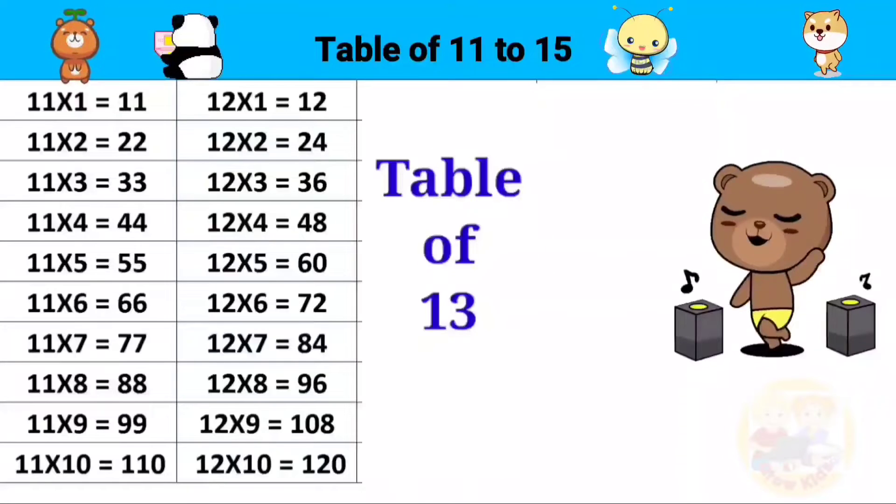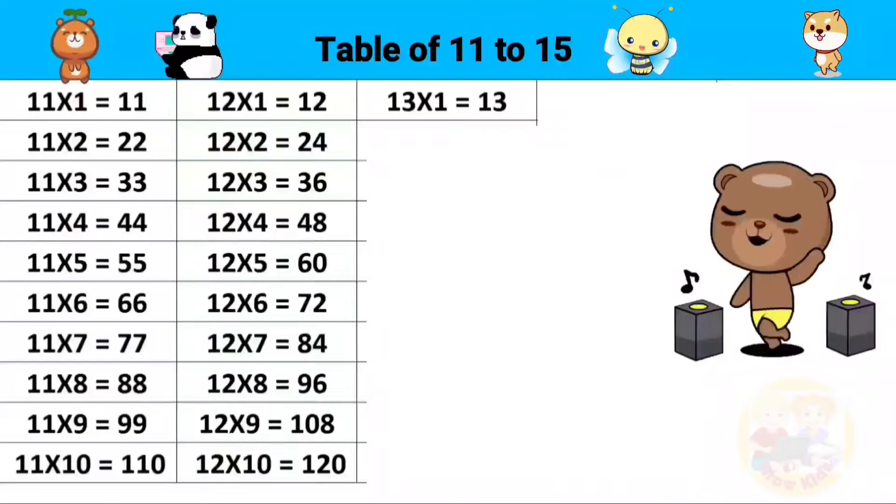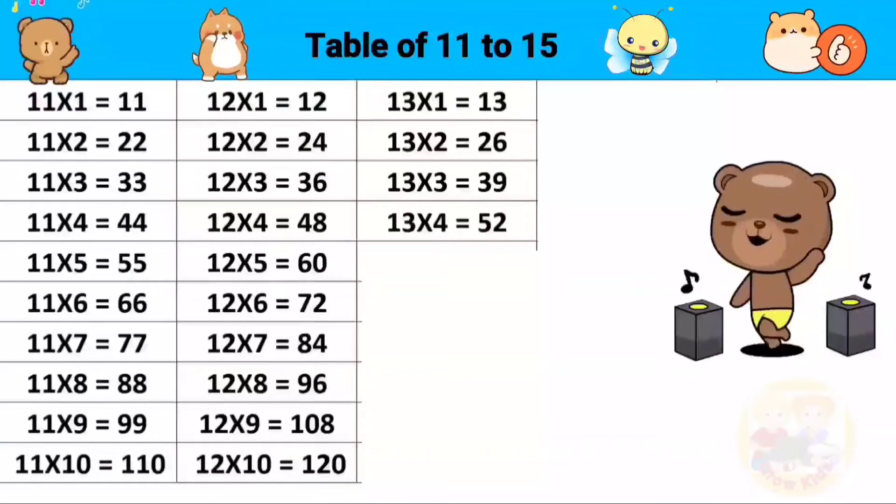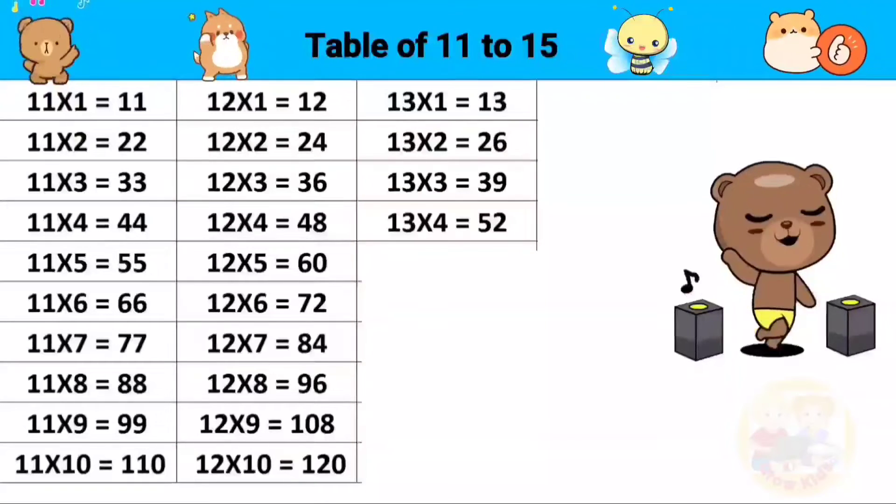Table of 13: 13 ones are 13, 13 twos are 26, 13 threes are 39, 13 fours are 52.